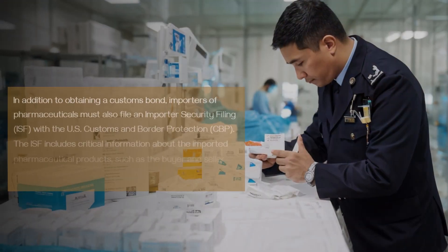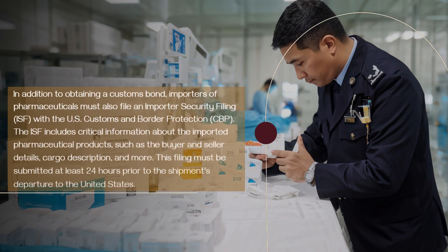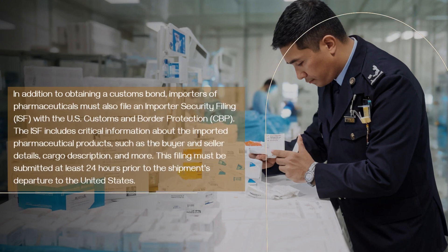In addition to obtaining a customs bond, importers of pharmaceuticals must also file an Importer Security Filing (ISF) with U.S. Customs and Border Protection (CBP). The ISF includes critical information about the imported pharmaceutical products, such as the buyer and seller details, cargo description, and more. This filing must be submitted at least 24 hours prior to the shipment's departure to the United States.